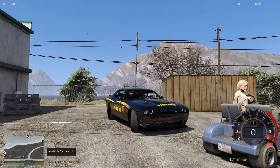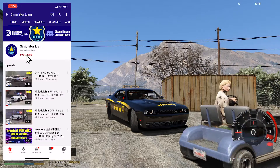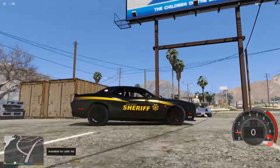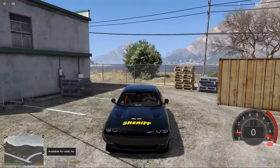Hey guys, welcome back to another LS Pretty Fire video. Today we're going to be looking at this 2016 SRT Dodge Challenger marked unit — there is an unmarked version too, I'll do that in the next episode. This is what the vehicle looks like; it is a Blaine County Sheriff vehicle, and it actually looks really nice.